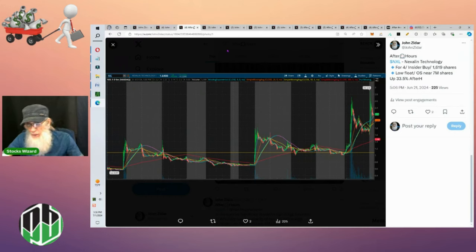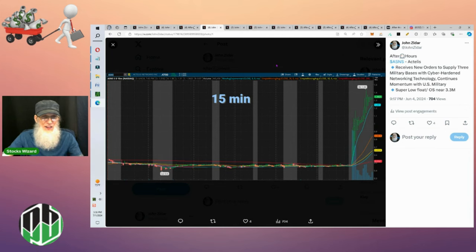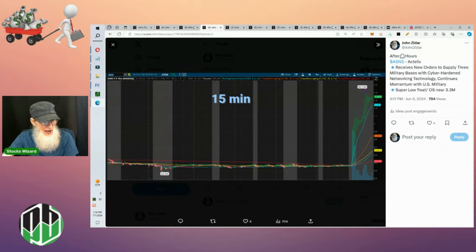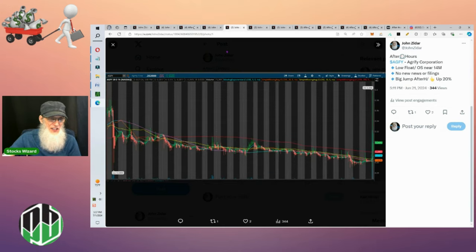This is NXL — news came out shortly after the bell and she jumped from about $1.70 up to $2.90, which is roughly 50% gains. She did come back down to her nine-day SMA but she's way above where she started — guaranteed gains on that play. Next is ASNS, a 15-minute chart. News came out about 15 minutes after the bell and she started running at roughly 45 cents, going all the way up to $1.43 — over 300%, close to 350% gains. When she fell back she just went sideways. This was an outstanding play.